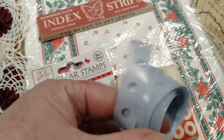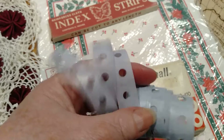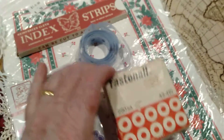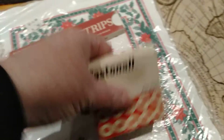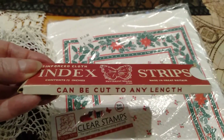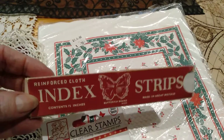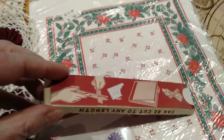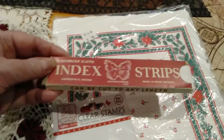There's not a reinforcement left to be had — I pointed it out to the lady at the counter and said it's empty, but can I have it because I love the box. She gave it to me. And then there's these index strips — isn't that a cute little box? For putting on files in the filing cabinet, I believe, but I like the box.